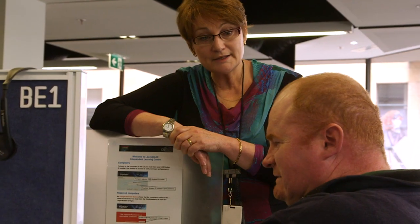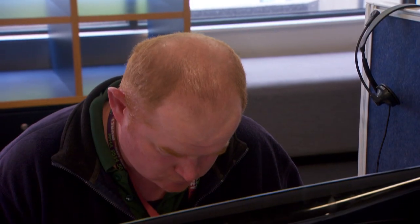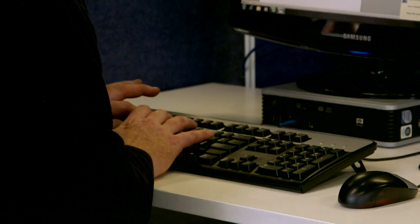Not knowing how to use a computer is a bit like not knowing how to read. For many different reasons, learners have actually missed out on those basic skills of turning on a computer, accessing the internet, Skyping someone — that we just assumed everyone's got. We have to know about computers whether we like it or not, it's like a tool. These days when you're working or talking to people, it will use the computer.